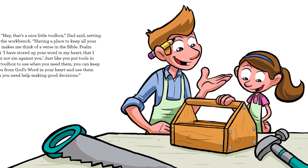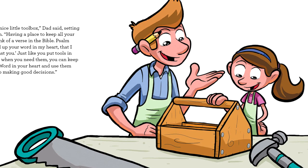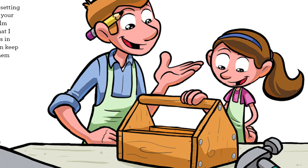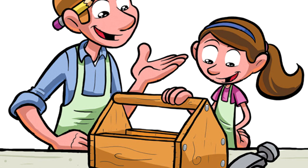'Hey, that's a nice little toolbox,' Dad said, setting it on the workbench. 'Having a place to keep all your tools makes me think of a verse in the Bible, Psalm 119:11 — I have stored up your word in my heart that I might not sin against you. Just like you put tools in your toolbox to use when you need them, you can keep verses from God's word in your heart and use them when you need help making good decisions.' Annie nodded and looked down at the toolbox with a new perspective.